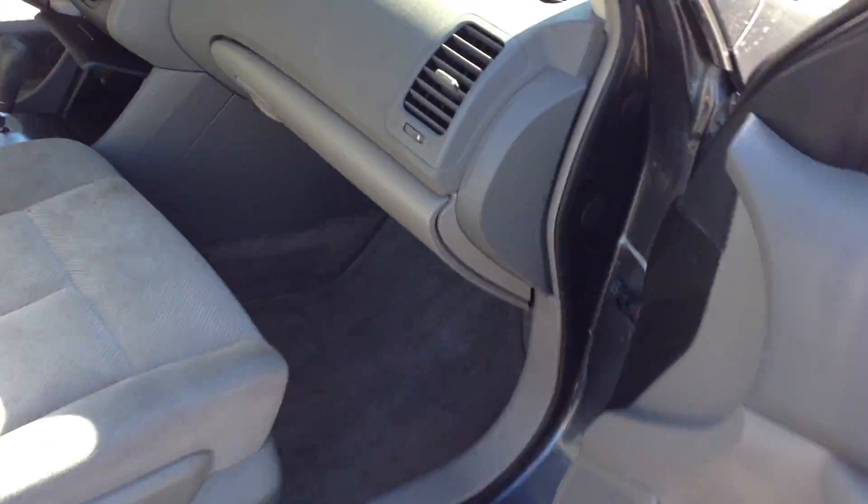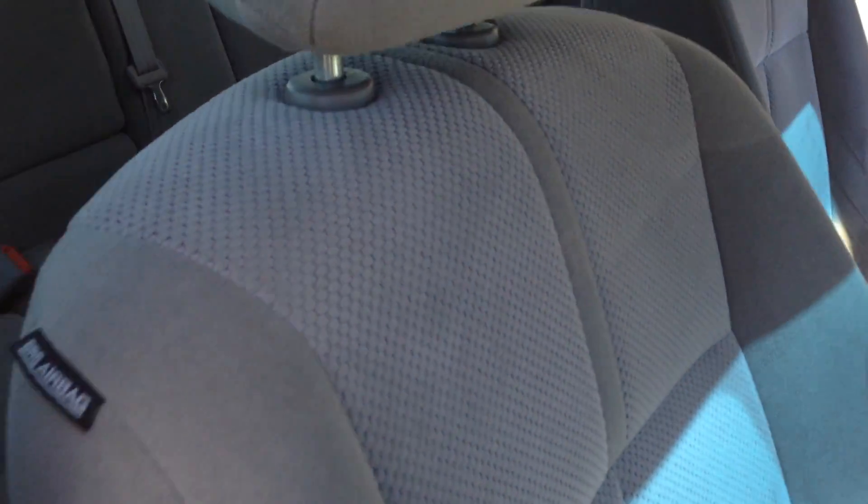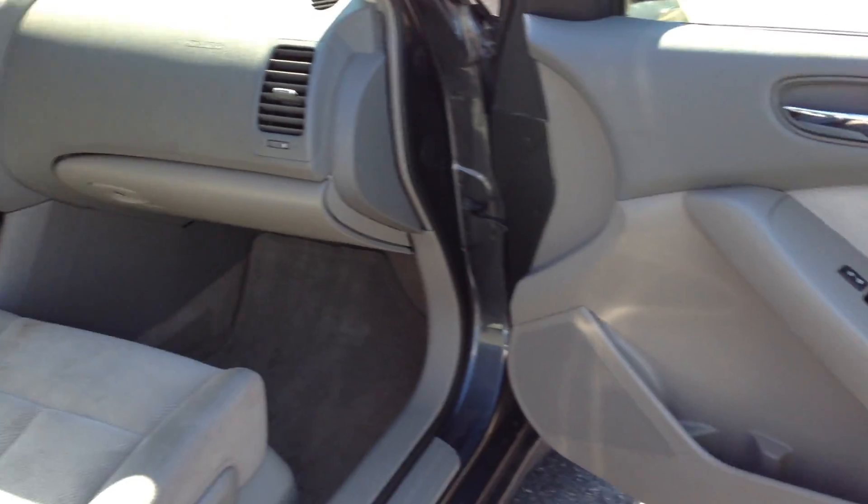It really is in outstanding condition, folks. Take a look at the passenger side — it's got side airbags again. Let's take you guys on a quick test drive and show you how the vehicle drives.